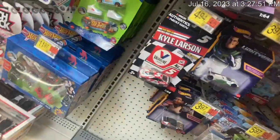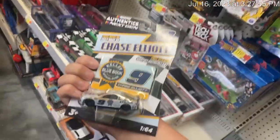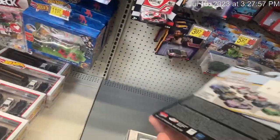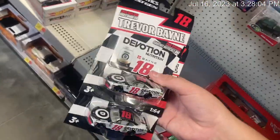They have the Daniel Suarez, but it's not the liquid color. And they have the Chase Elliott. This is the fifth time I've seen the Chase Elliott car — the fifth time. It's kind of a rare one too. So we're going to pick up these two.